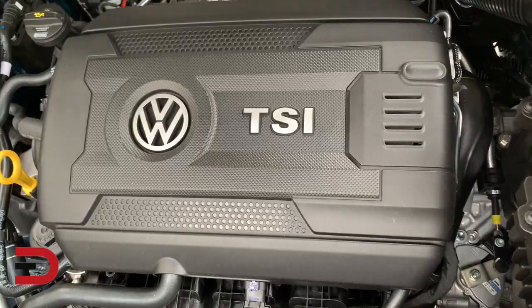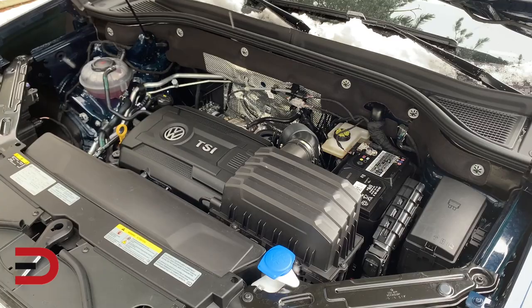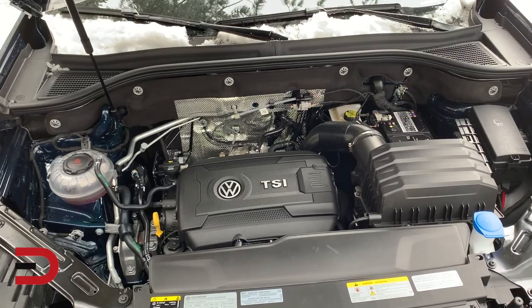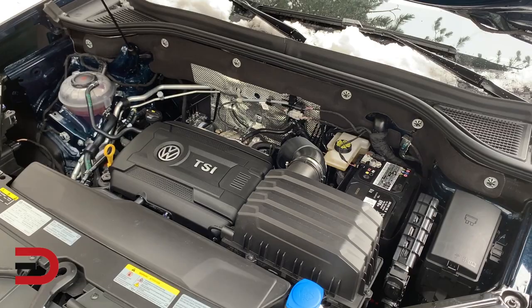All trim levels come standard with a turbocharged four-cylinder and an eight-speed automatic transmission with Tiptronic manual shifting. A V6 is available on all but the two lowest trim levels. Both front-wheel drive and 4Motion all-wheel drive are also available. The base 2.0-liter four-cylinder is turbocharged and gets 235 horsepower and 258 pound-feet of torque, with fuel economy of 21 city and 24 highway in front-wheel drive. The 3.6-liter V6 gets 276 horsepower and 266 pound-feet of torque, returning 16 city and 22 highway with all-wheel drive.